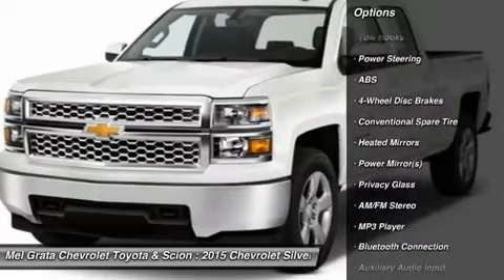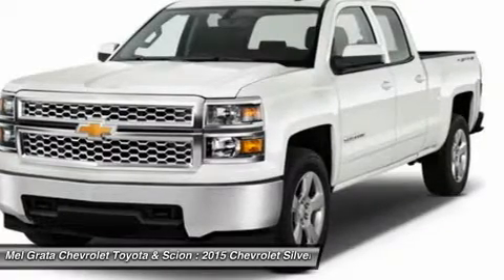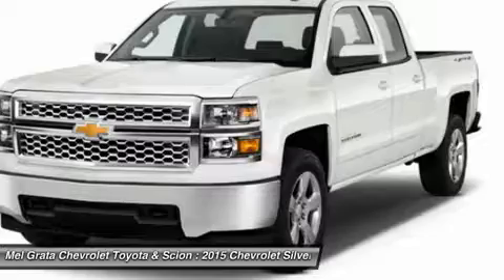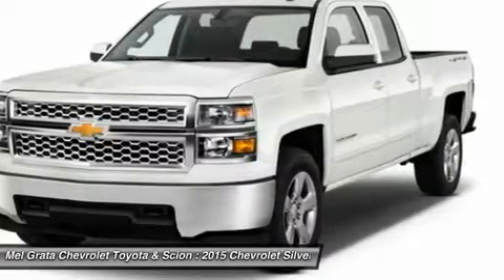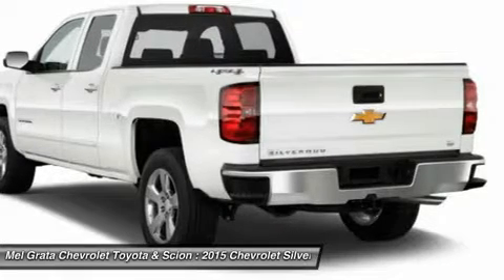The Silverado currently comes in three models: short box crew cab, standard box crew cab, and standard box double cab. Each has six trims, with the 1WT as the base and the LT-ZZ71 as the top of the line option.